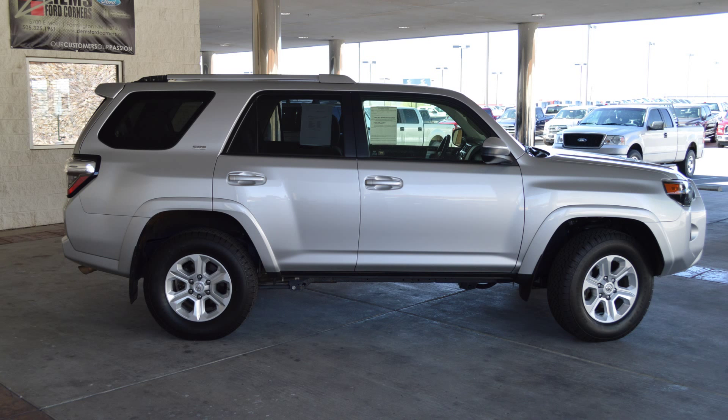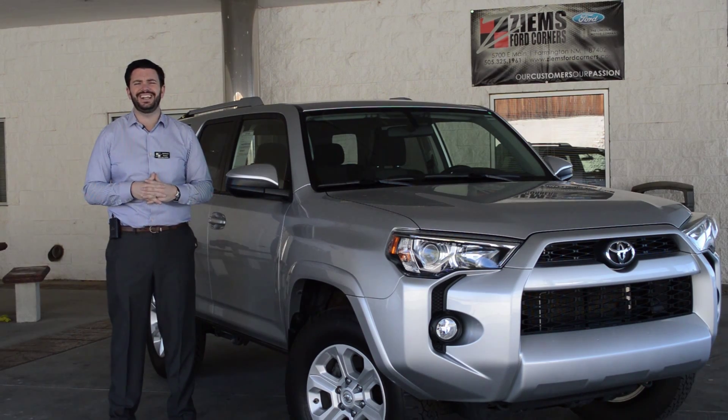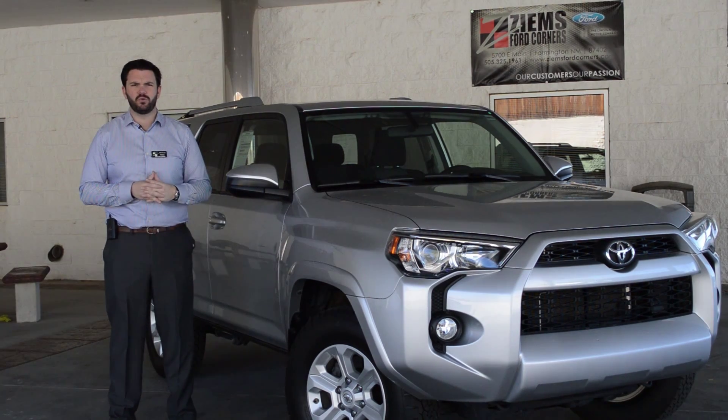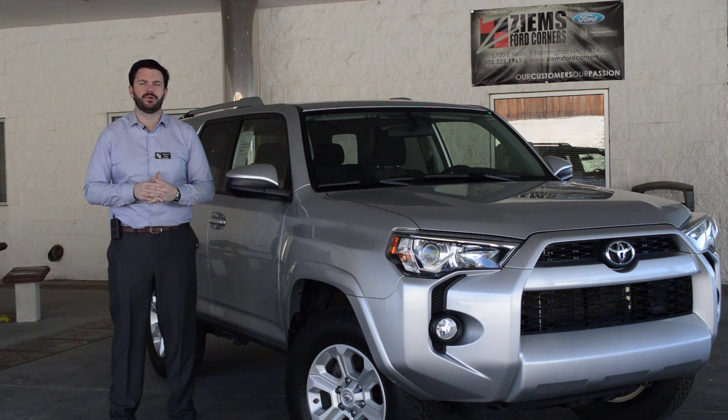If you'd like to learn more about this 4Runner, please visit us on the web at zymesfordcorners.com. You can also call us at 888-819-7718. Come take this for a test drive today. Stock number PT 9643.